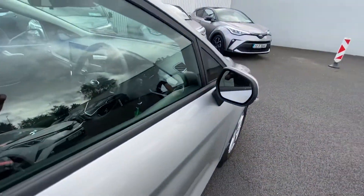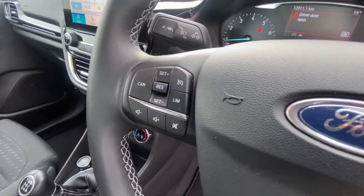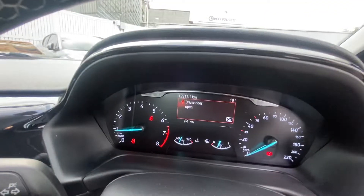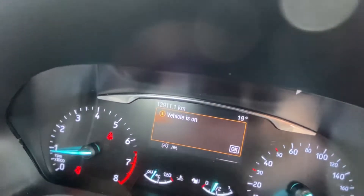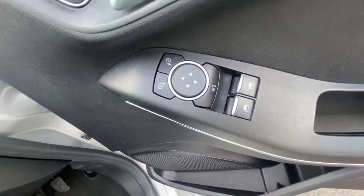Bringing us inside, there's a multi-spoke, multi-function steering wheel, cruise control and speed limiter, a digitalized dash, showing 12,911 kilometres, light controls, electric front windows, and electric folding door mirrors.